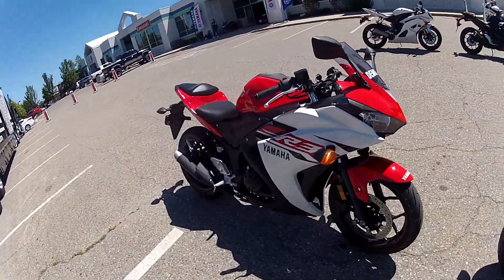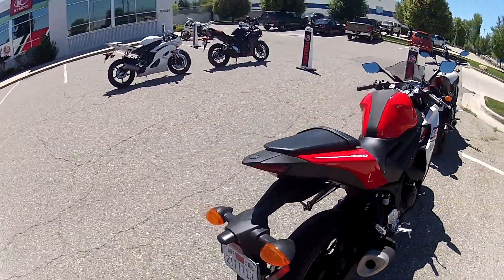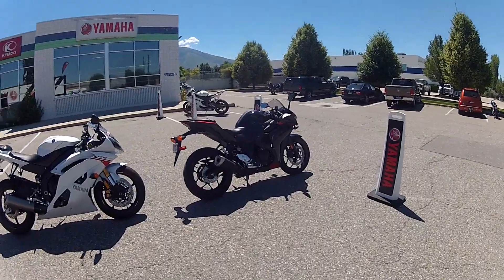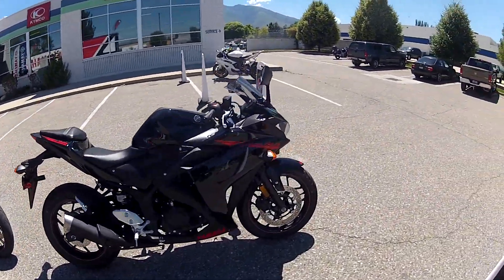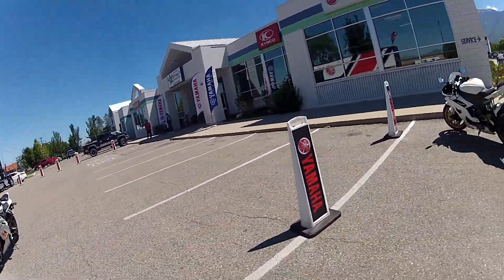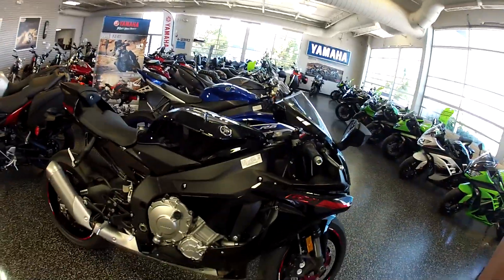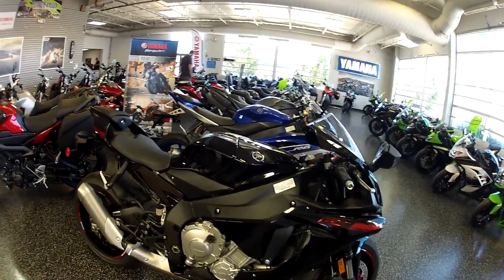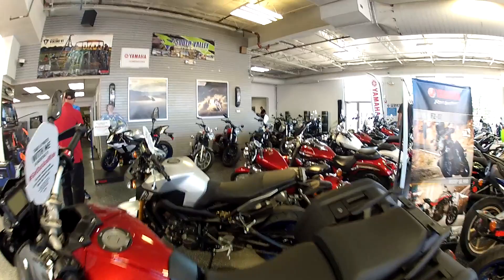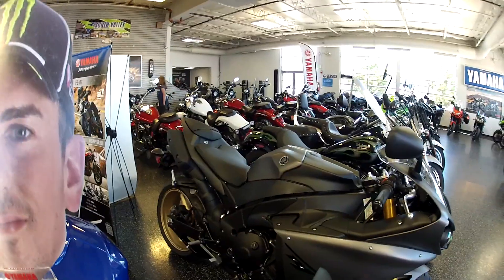Yamaha — I did not know they made an R3, how cute is that! I just saw a group of people leave, I assume that was the test ride, so I'm gonna go in and look around. Brand new FJ09 — it's like a candy store, so nice.